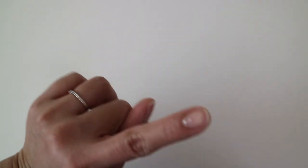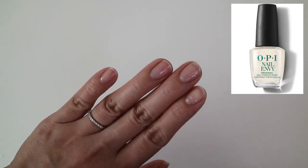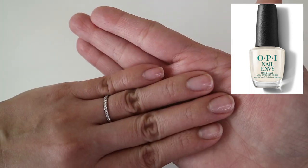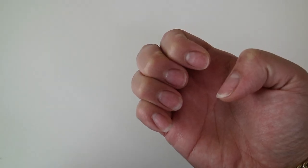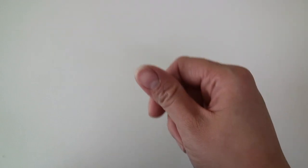For my left hand, all of my nails broke except for my thumb. For my right hand, only the nails for my forefinger and middle finger broke. The rest continued to grow.